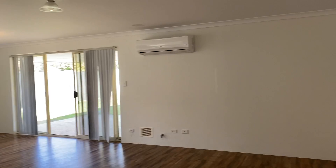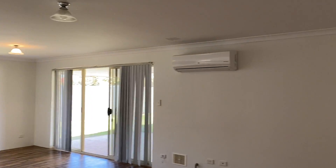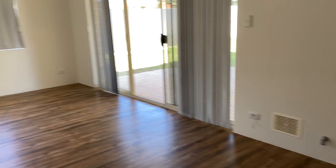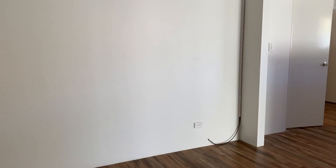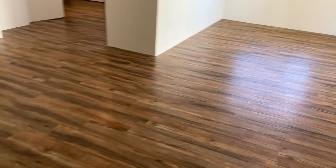Seawind Drive is in the Anchorage Estate. Moving to the main living part of the home, there's a split system air con, a gas point, and Foxtel as well. There's a dining area and another TV point on this big wall.